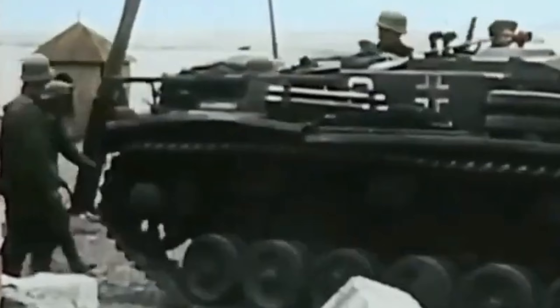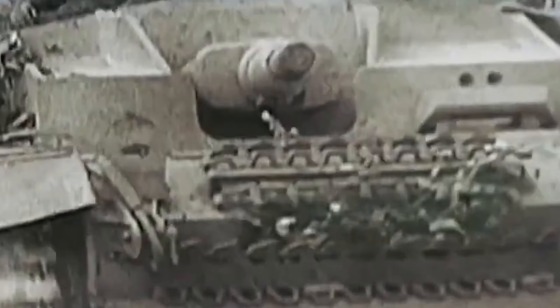The Sturmgeschütz III, commonly known as the Stug III, was a highly effective German assault gun used during World War II. Produced in significant numbers, it played a pivotal role on the eastern and western fronts. Over 10,000 Stug III vehicles were manufactured during the war, making it one of the most numerous armored fighting vehicles produced by Germany.